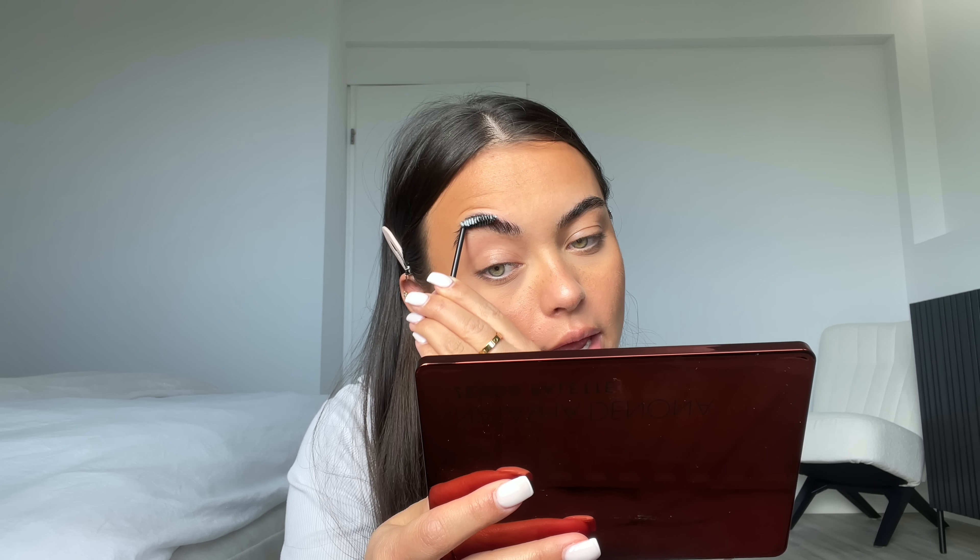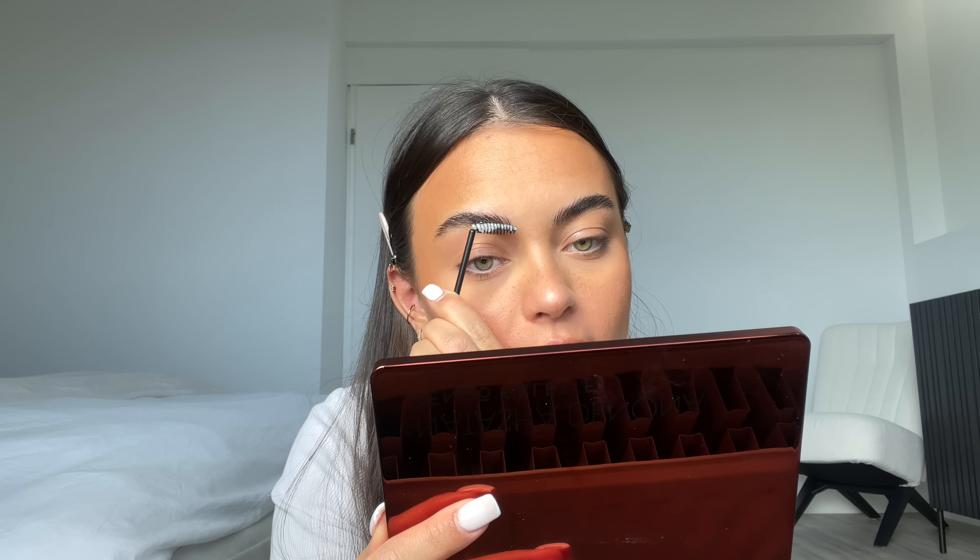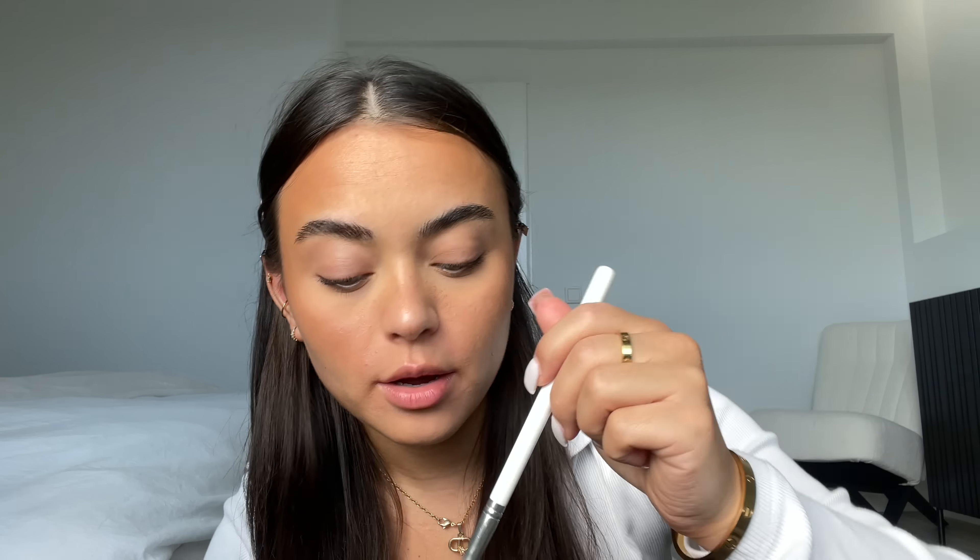You go in with a little spoolie — I just bend mine so I can really get in there — swirl it around in the soap, and then brush it through your brows. I like my eyebrows very brushy, so I push them up as much as possible. Then I go back to that Anastasia bronzer and use a big fluffy brush from ColourPop, putting it in my crease and blending it down onto my lid.